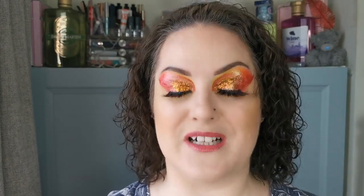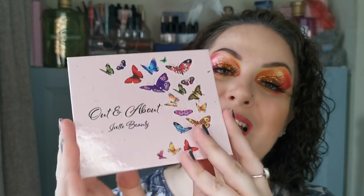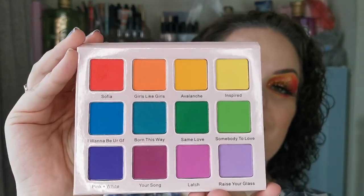I didn't use the Rave Bay in any of the looks today, but I did use the Out and About palette — this one I did buy myself. Look at those mattes — stunning. I did use this in the final look which you'll see.